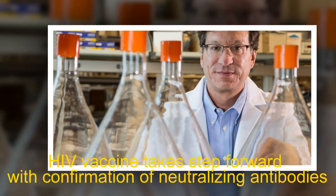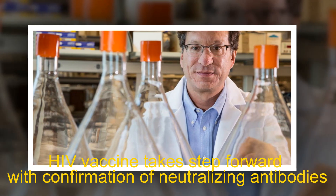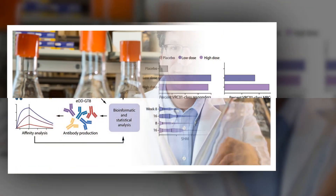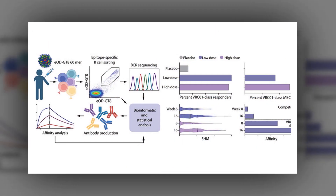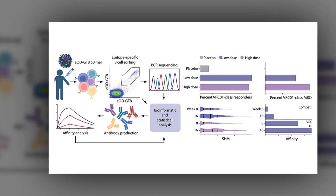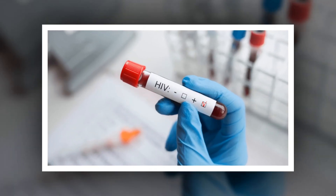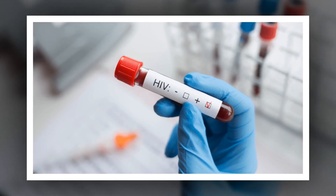HIV vaccine takes a step forward with confirmation of neutralizing antibodies. The path to a successful HIV vaccine depends on a critical first step: activating specific immune cells that induce broadly neutralizing antibodies. Reporting January 4 in the journal Cell, a research team led by the Duke Human Vaccine Institute has achieved that requisite initial step in a study using monkeys. The next phase of the work will now move to testing in humans.